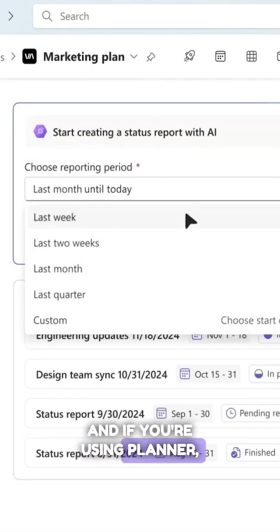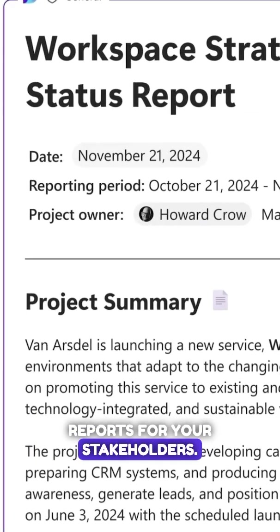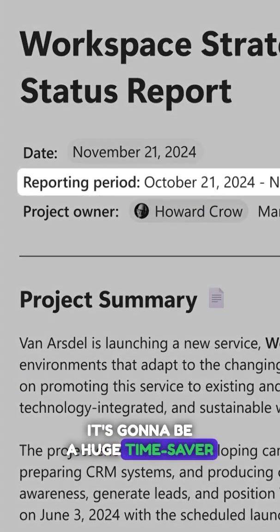And if you're using Planner, there's a new AI-powered feature that automatically generates status reports for your stakeholders. It's going to be a huge time saver for project managers.